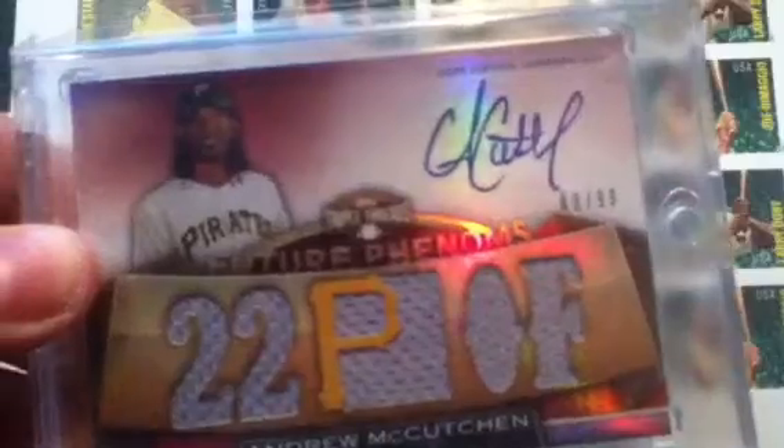This one's from 2011 Triple Threads: Andrew McCutcheon Future Phenoms auto numbered to 99. Garrett Cole three-piece USA jersey auto numbered to 219. Matt Kemp jersey auto to 25. Josh Hamilton jersey auto to 99. Troy Tulowitzki pinstripe jersey auto to 99. Adam Dunn jersey auto to 25.